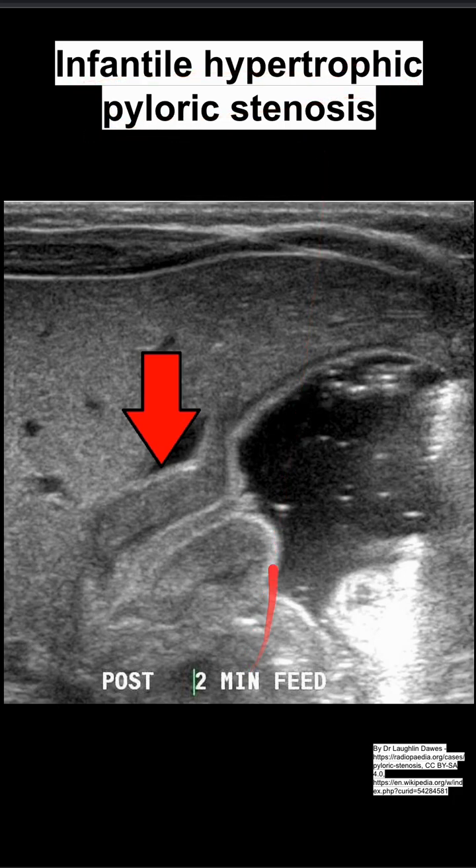This is on infantile hypertrophic pyloric stenosis. Here's how you can see it on imaging — you can see the pyloric stenosis is long and large here. This is the normal stomach, the exit of the stomach, and normally it's much smaller than what you see here.